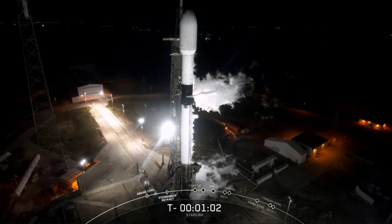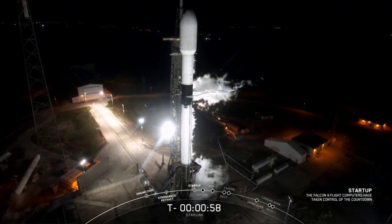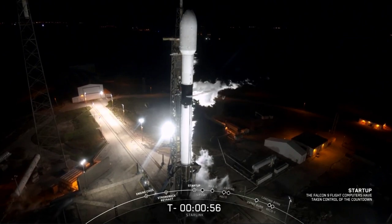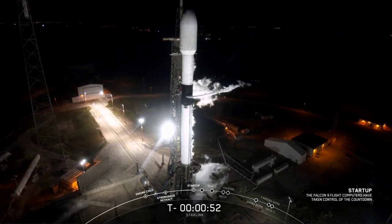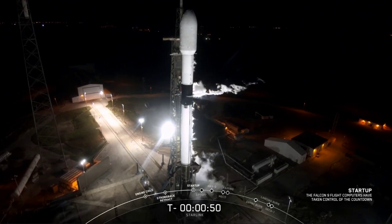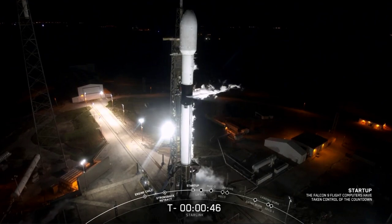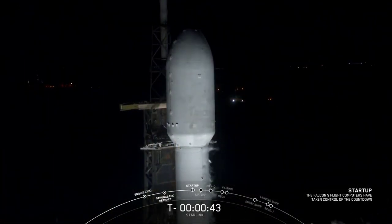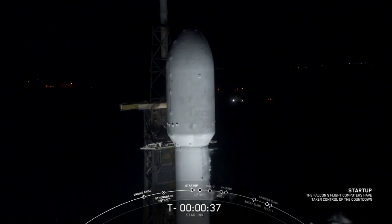Coming up, transition to startup on Falcon 9. Falcon 9 is in startup. That means from here, Falcon 9 will begin to pressurize those tanks — the first stage and second stage tanks — with pressurant for flight. All systems go for launch. Great news from the launch director. Stage 2, pressurize. Giving their go for flight.